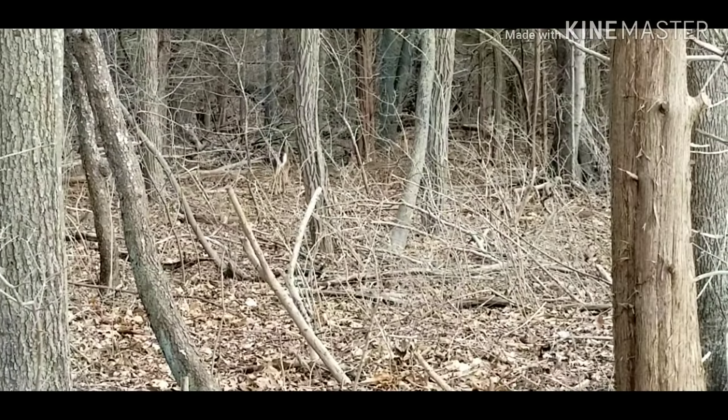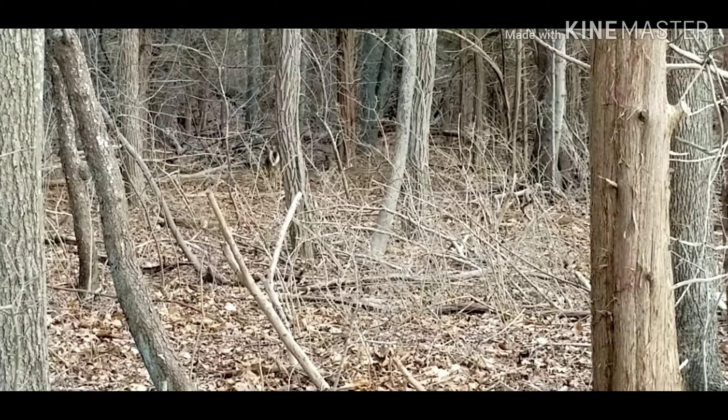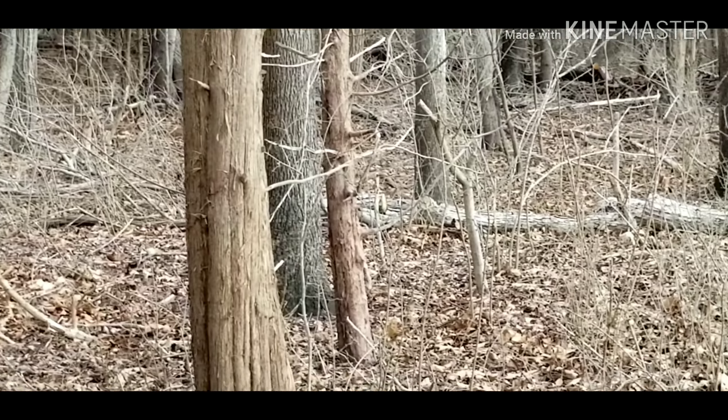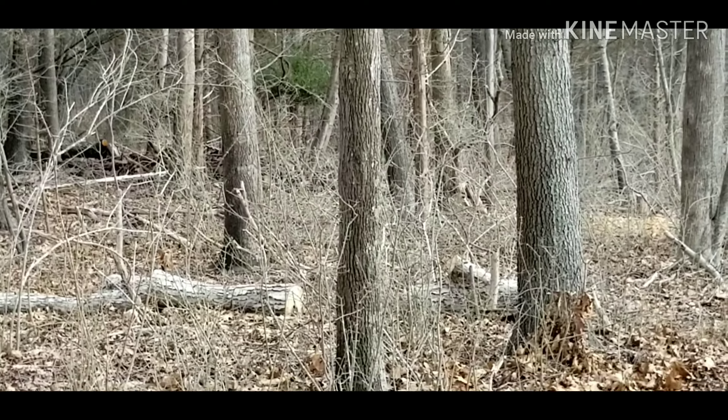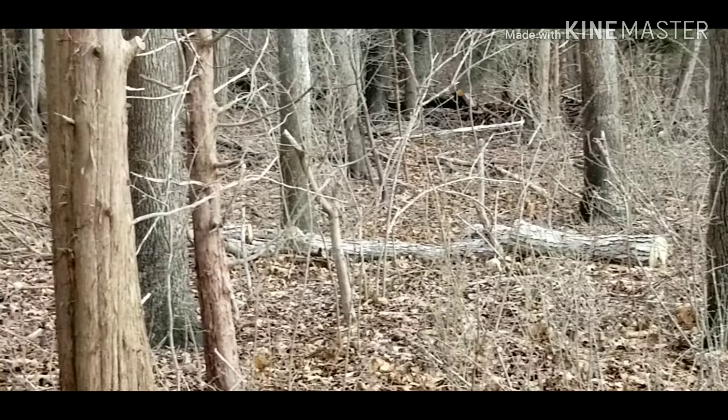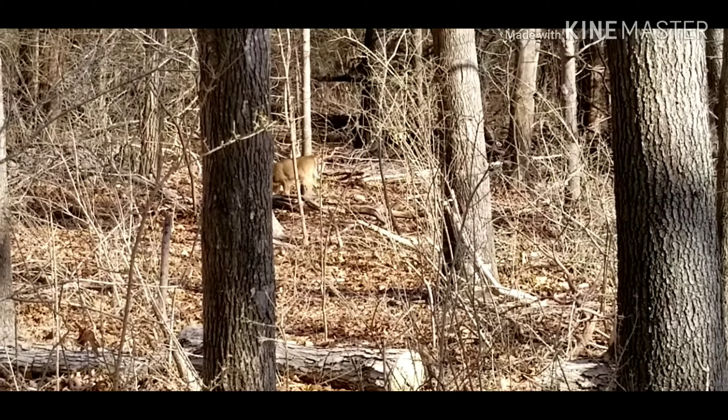I'm not sure if you can see them, but there's a couple of deer in the woods. There's one there — and one over there. Let's see if we can get closer. There it is. She's walking.